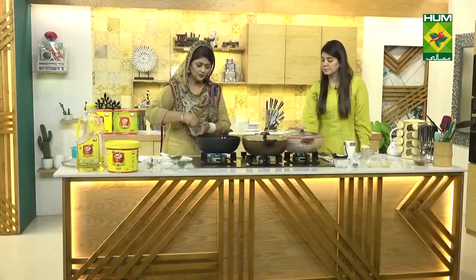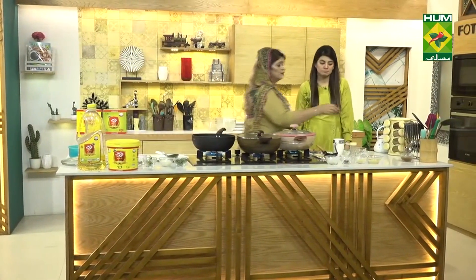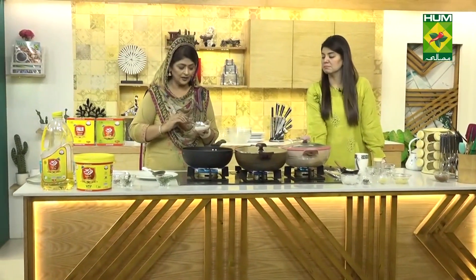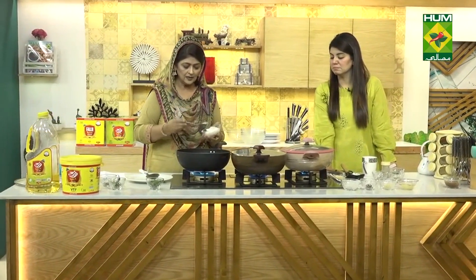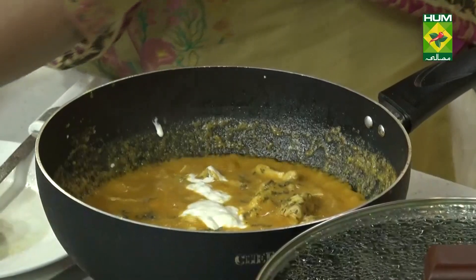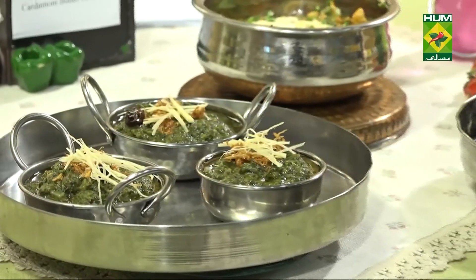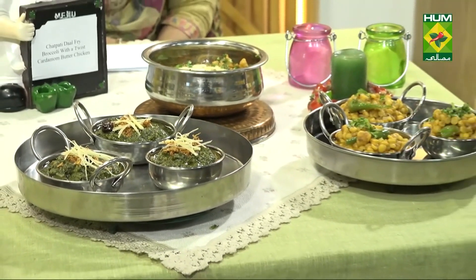Add 1 teaspoon of kasuri methi, or if you like it stronger, you can adjust. We will add cream. We have fried boneless chicken and added the cream. I have mixed it with garnishing — mix it up for a little bit, then leave the heat for a short while. I have taken absolutely no food from the rice.